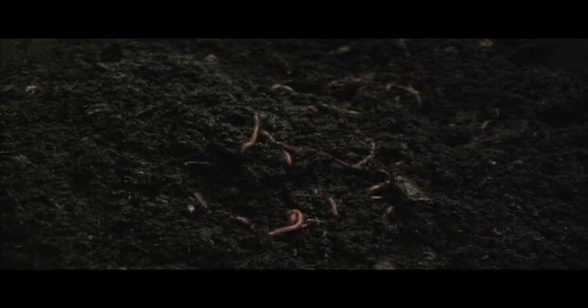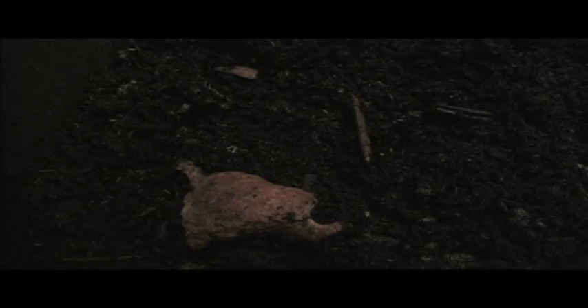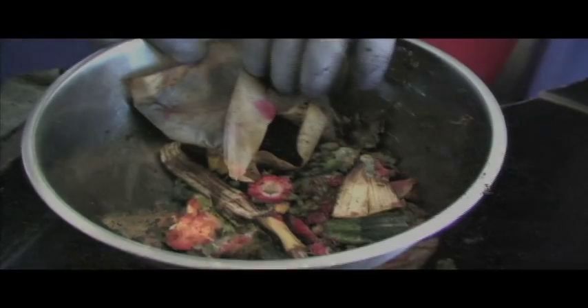The worms that we would find here in Central Oregon are called nightcrawlers. They're burrowing worms — they go deeper. These composting worms will eat what's put on the surface a lot faster, and it's easier because the nightcrawlers won't survive in this type of bedding material. It's too shallow, and they won't go down to the food since you usually just put food on the top.